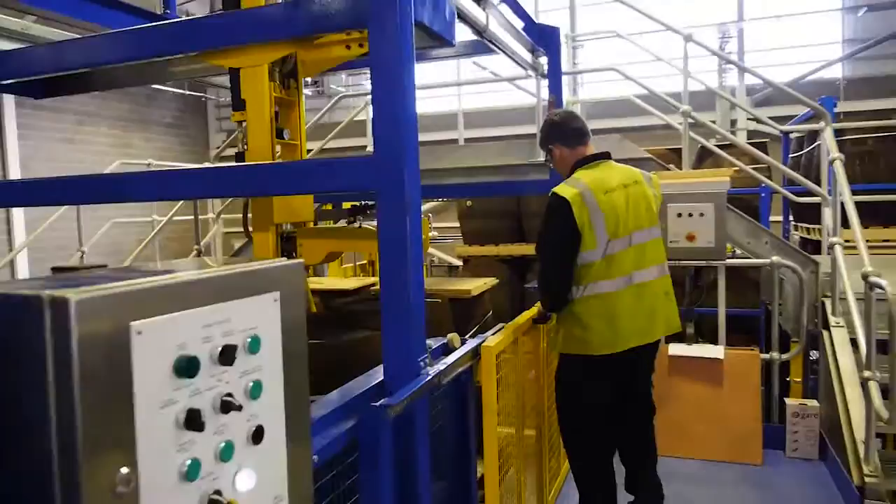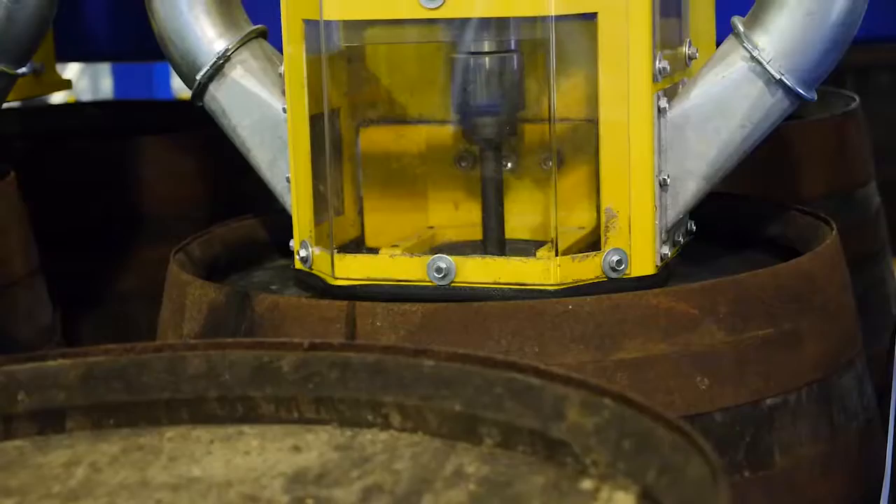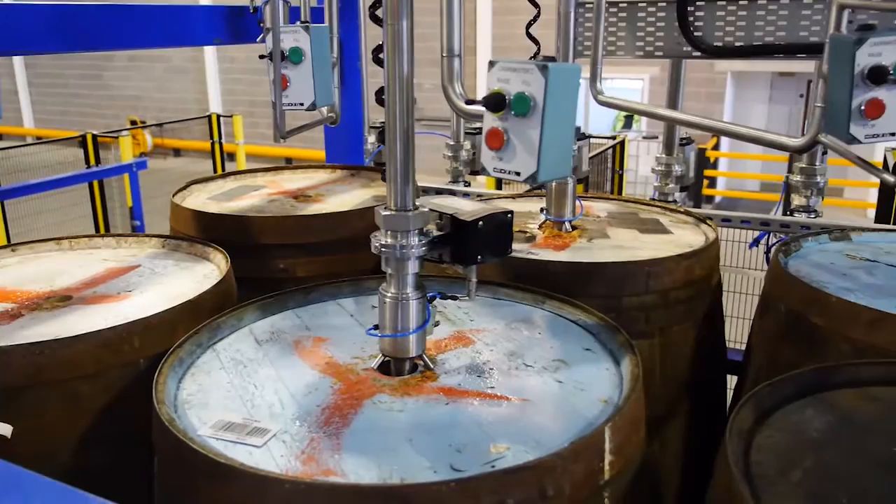We take casks or barrels with spirit in them that has been aged from these warehouses and bring them to the new Blend Centre to be blended into final bulk products. We drill a hole in the top of the casks to access the aged spirit and then remove the aged spirit from the cask by vacuum.